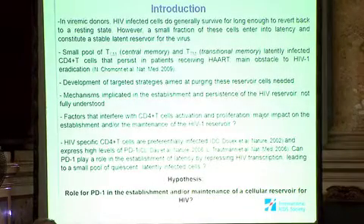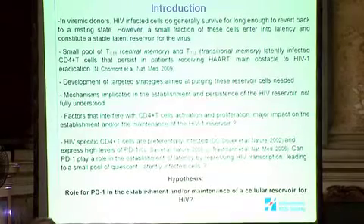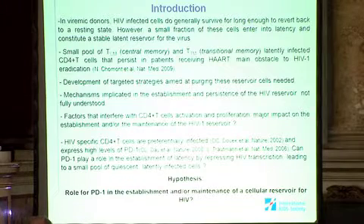HIV-specific CD4+ T cells are preferentially infected and also express high levels of the PD-1 protein. PD-1 is a factor that negatively regulates cells and is highly expressed in T cells, B cells, and monocytes. So the hypothesis is: can PD-1 play a role in the establishment of latency by repressing HIV transcription and leading to a small pool of quiescent, latently infected cells?